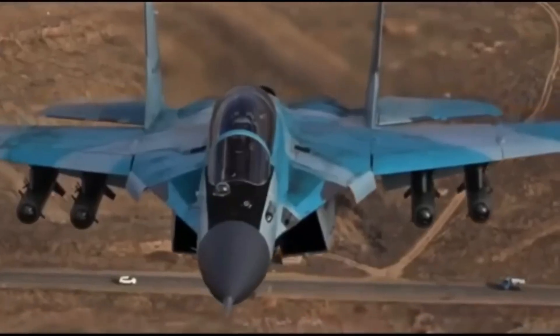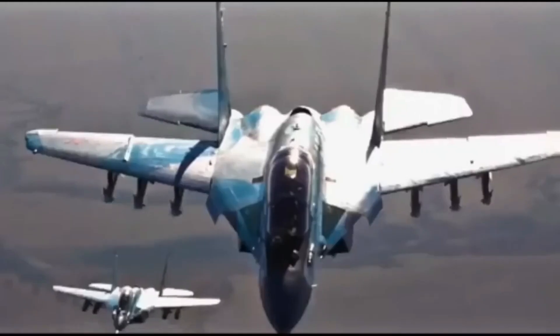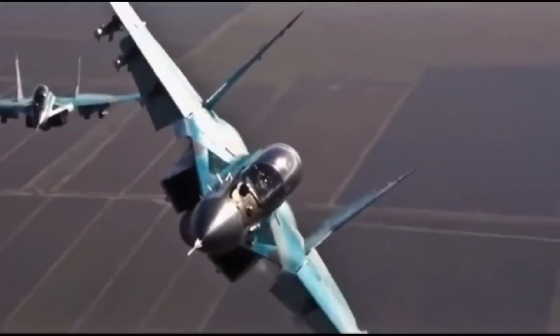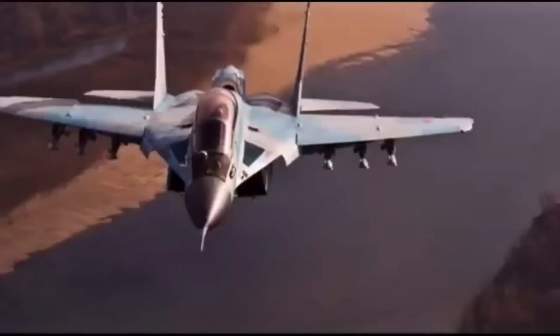The MiG-35 stands out with its advanced control system and cockpit, designed with high ergonomics in mind. This gives the pilot maximum visibility and ensures the aircraft can be operated with high efficiency. It also features thrust vectoring control (TVC) for enhanced maneuverability in air combat.